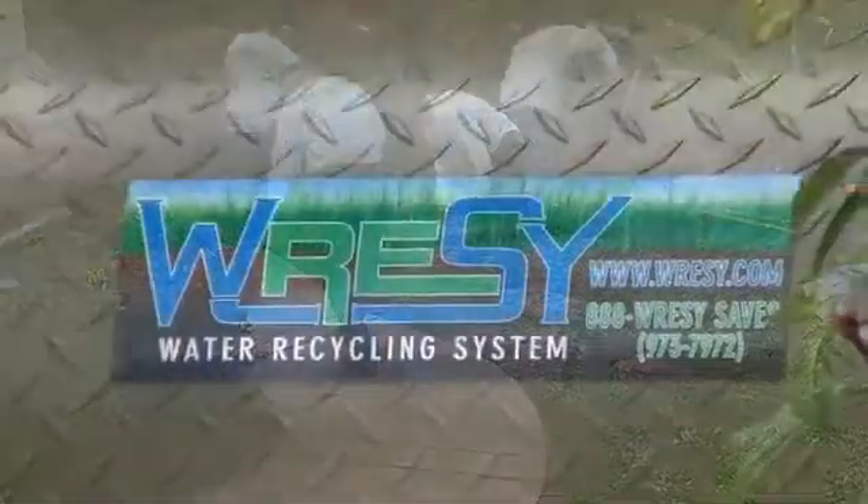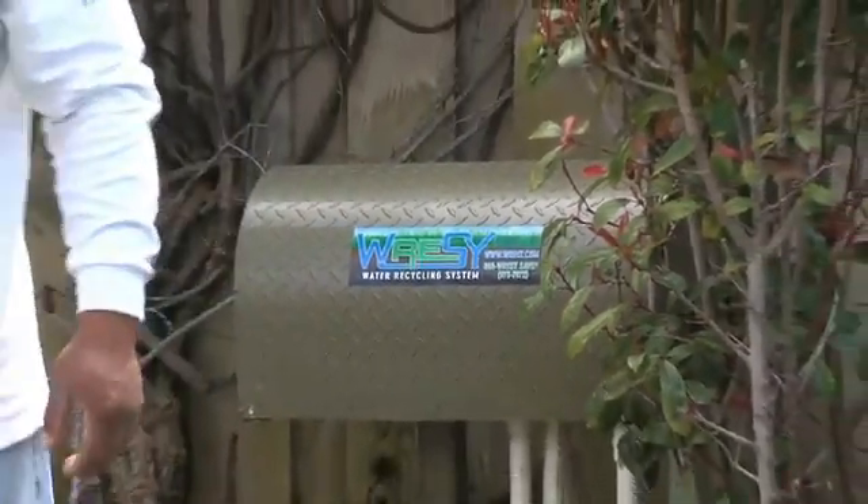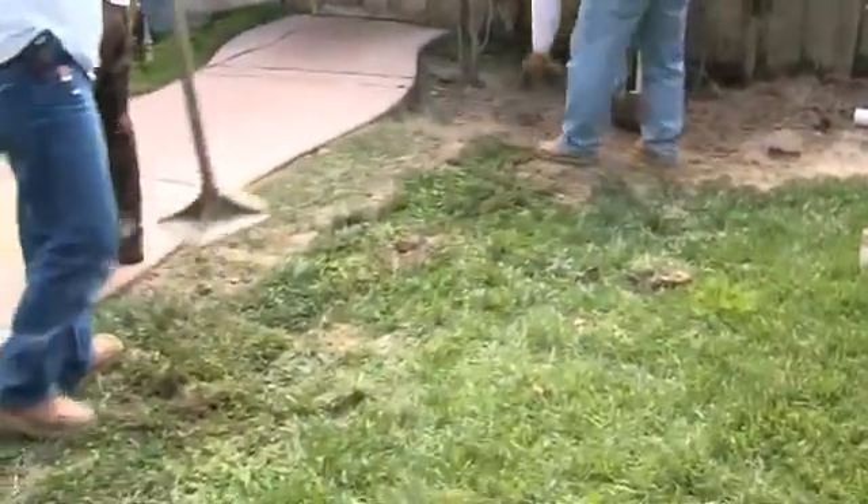Whether you're installing landscaping for your new home or have existing mature landscape, the RESSI can work for you, saving money in one of our most valuable and scarce resources: water.